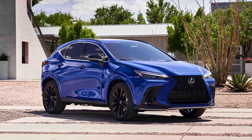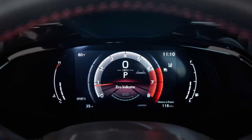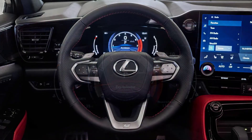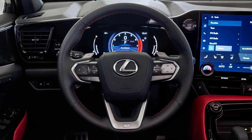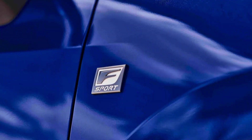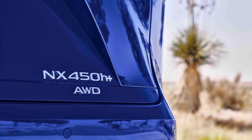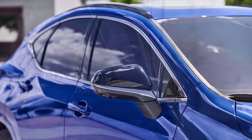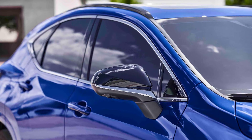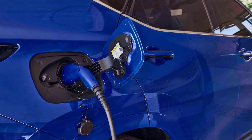The system uses all-wheel drive with a peak output of 225 kilowatts. The 2.5-liter four-cylinder Atkinson cycle engine produces 130 kW (176 hp) and 219 Nm. The front motor delivers 134 kW and 270 Nm; the rear motor delivers 40 kW and 121 Nm. AC charging on-board is 3.3 kW standard, with an optional 6.6 kW. Towing capacity is up to 2,000 pounds (907 kg / 1,500 kg braked). Curb weight is 4,475 pounds (2,030 kg) with 20-inch wheels.